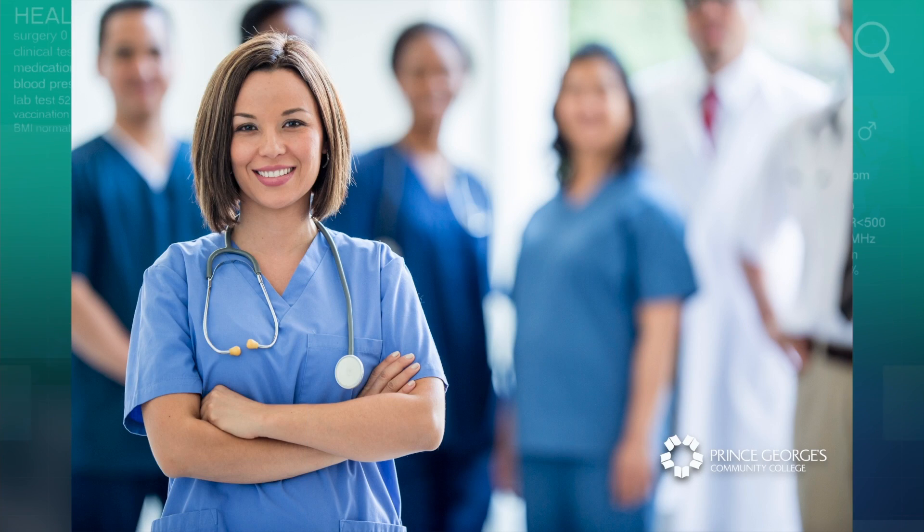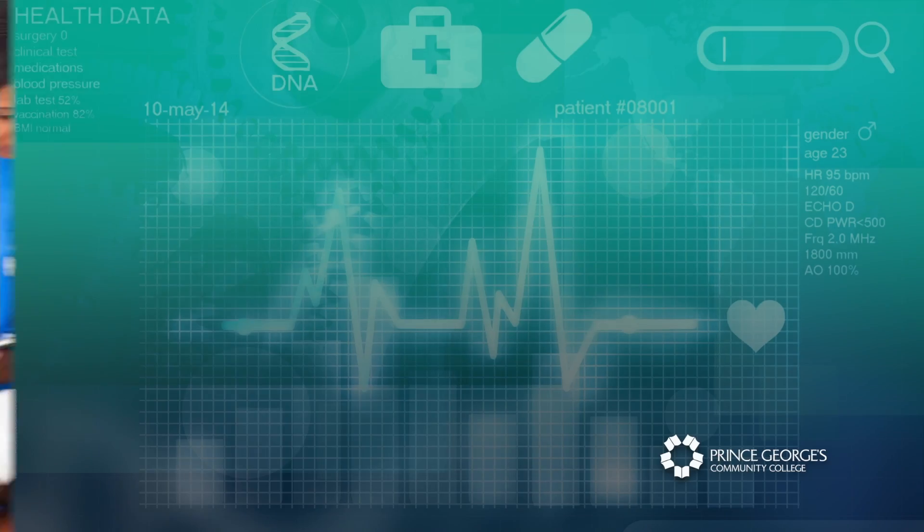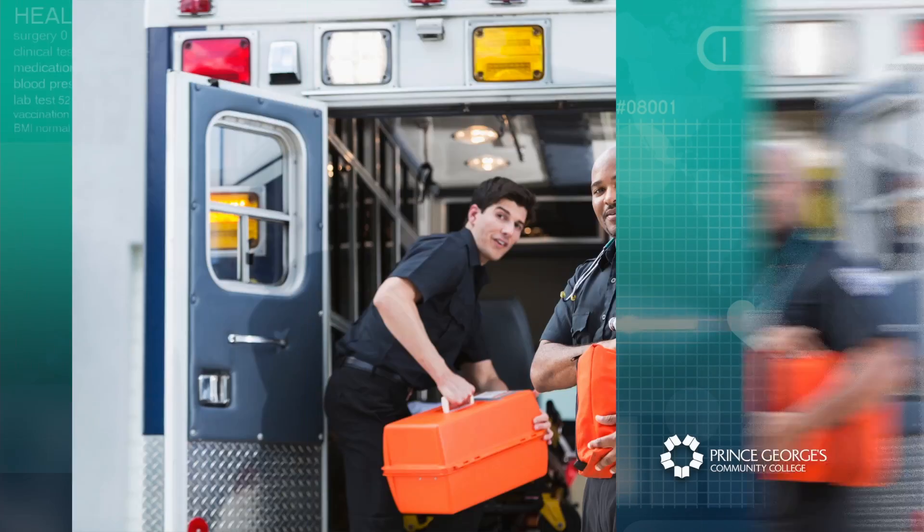If you're interested in a career in health care, are you aware of all of the different health field options available to study at Prince George's Community College? I'm Angela Anderson, Dean of Health Sciences. I want to share information with you about an educational career program that can transform your life: medical assisting.